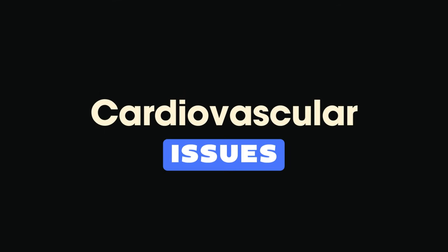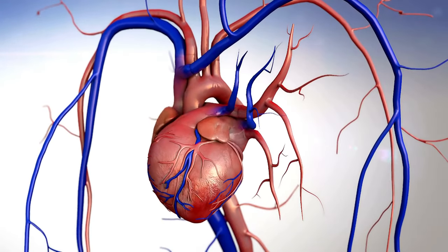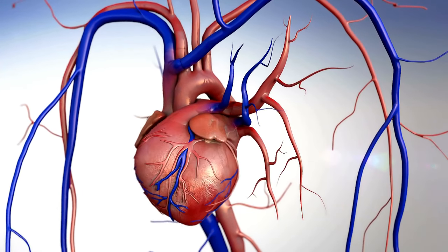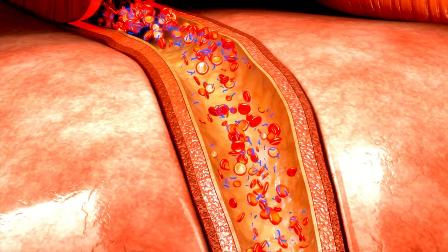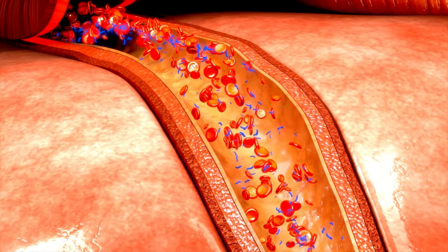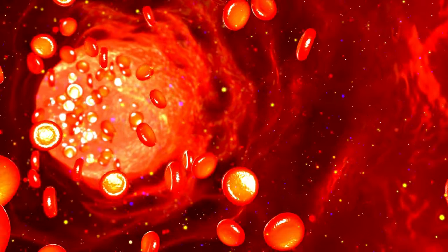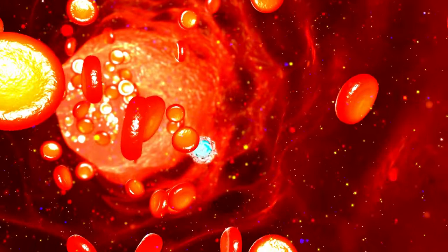14. Cardiovascular issues. Our fourteenth sign is cardiovascular issues. Vitamin D is thought to play a role in heart health, and deficiency has been associated with an increased risk of cardiovascular diseases. Maintaining optimal levels of vitamin D is crucial for overall cardiovascular well-being.